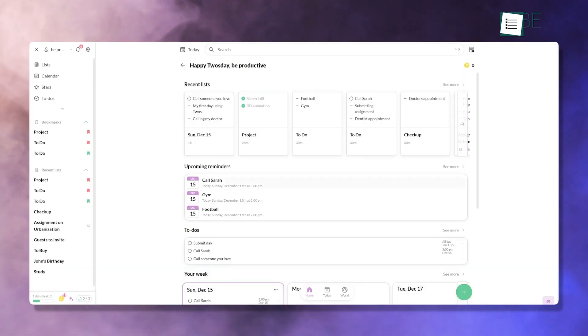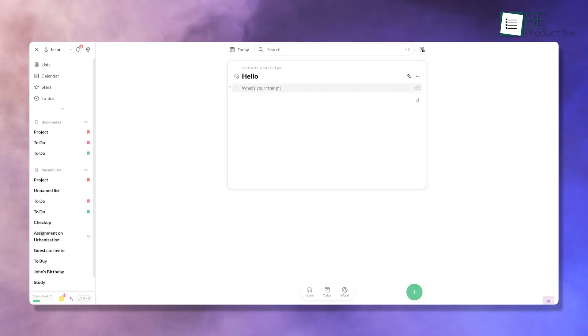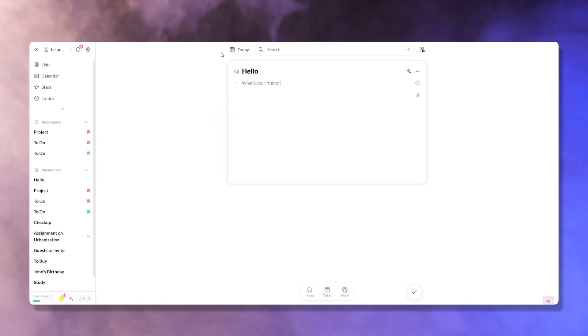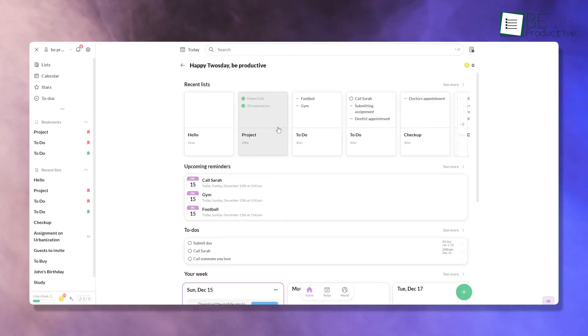The first thing you'll see is a question asking how you want to use Twos. This is where it introduces the concept of 'things,' which the app is built around. Things can be anything — notes, to-dos, reminders, or even random ideas. Unlike apps that bombard you with endless tutorials, Twos lets you jump right in, which makes it perfect for people who want an intuitive start.